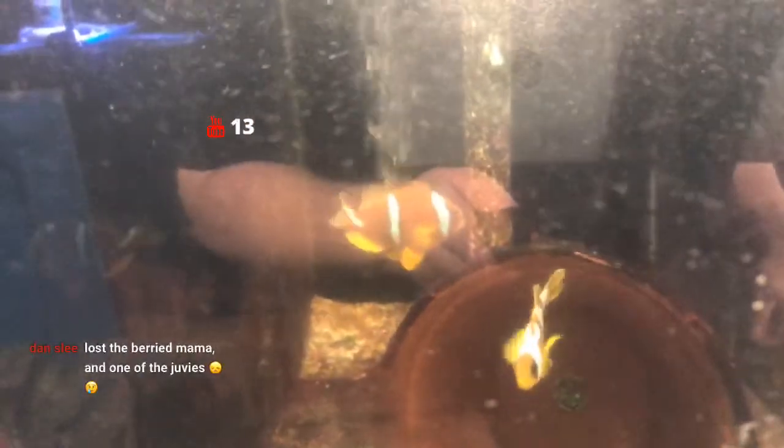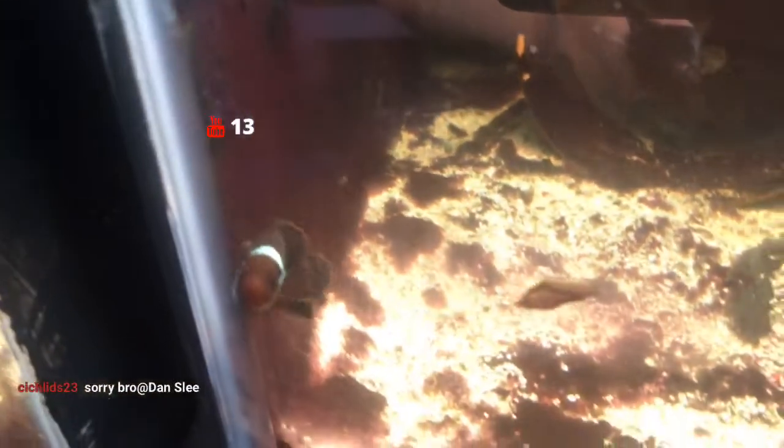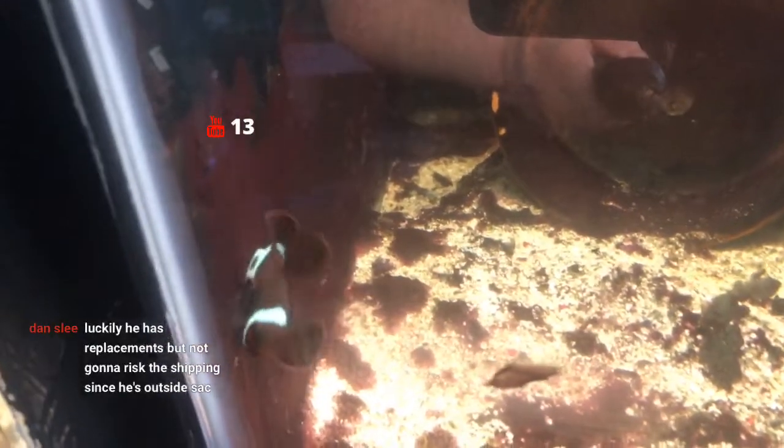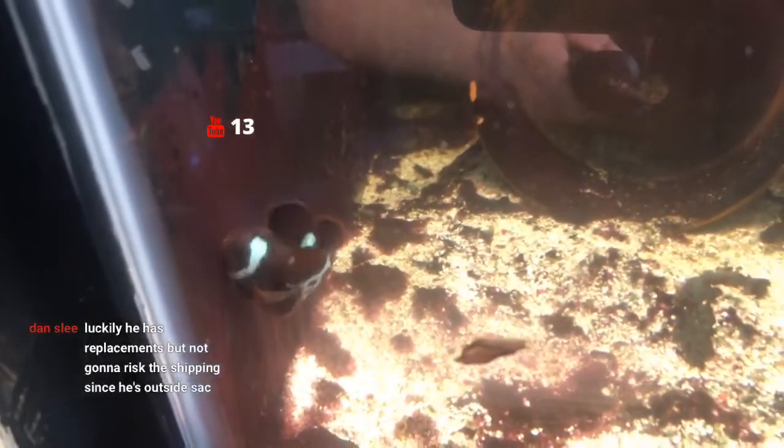The next tank has the bisinctus clowns — the spot-sinctus variety. You can see the spotting on them. I've never gotten these to spawn, but they've been a pair in here for two years. One of my favorite fish coming up next is the lightning maroon — I've never found a mate for it. I've actually met the person who bred the first one, which is pretty cool.